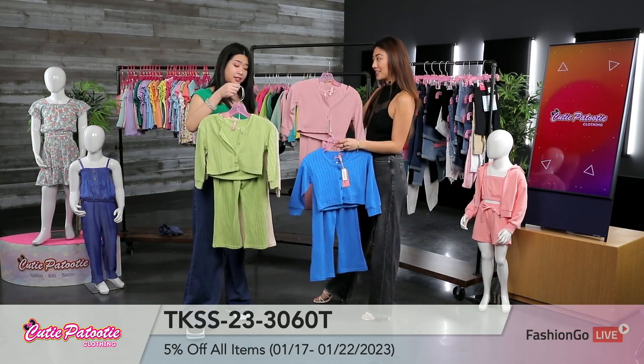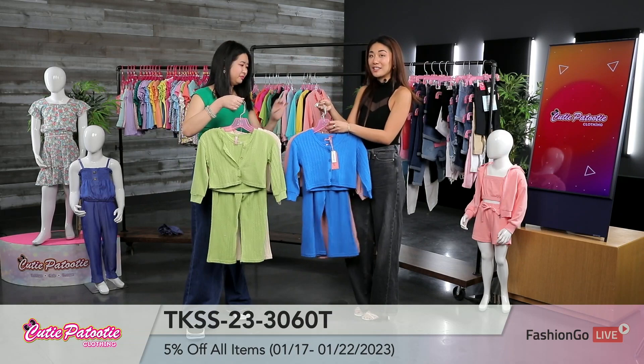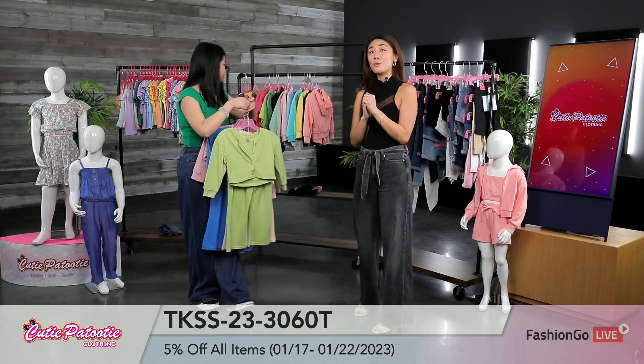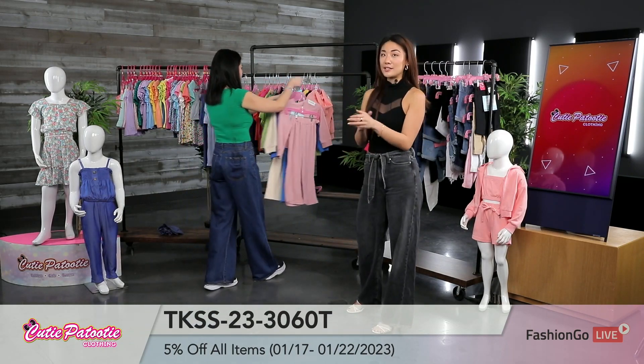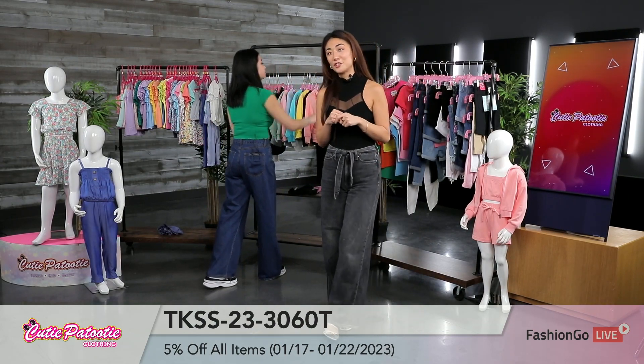These are the four color options we're showcasing. Great way to take advantage of that 5% discount on orders $100 or more. As you guys can see, all these styles are really hip, they're new, they're trendy. I bet you don't have something like this in your catalog just yet.